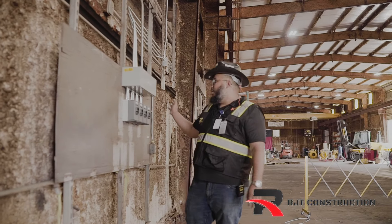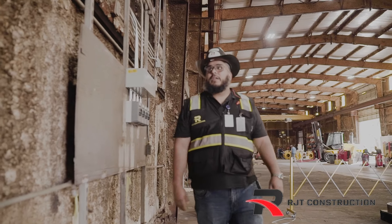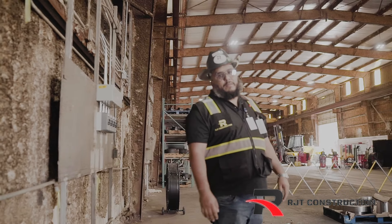So pretty much we updated all the electrical work, and we always want to keep all the workers in a safe work environment.